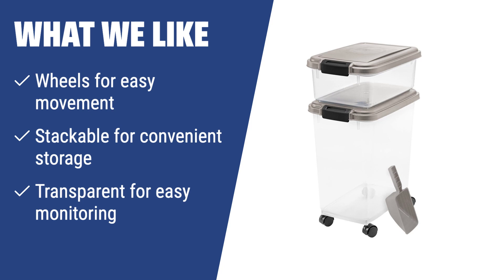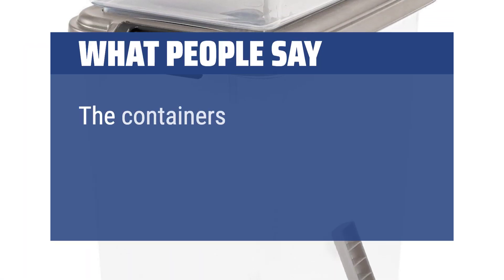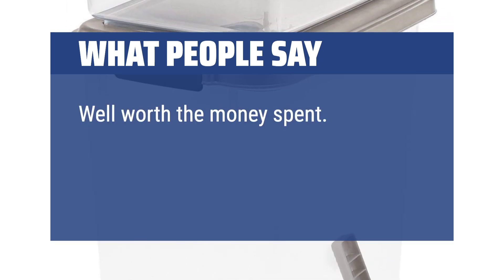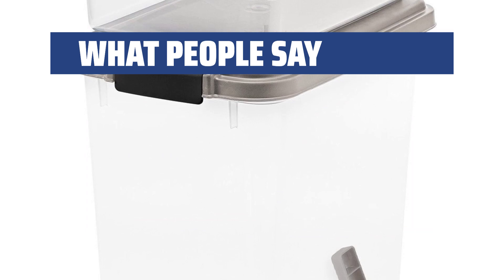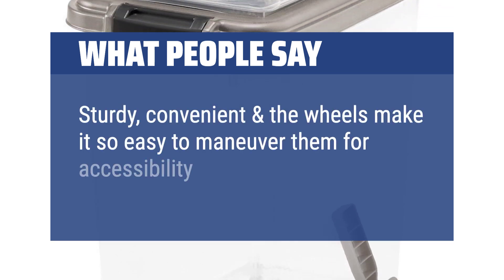Plus, the transparent containers let you easily monitor the food levels. The containers are easy to fill, easy to roll, and lock airtight — well worth the money spent. The wheels work great, the seal is great, and having the handy food scooper just sealed the deal. Sturdy, convenient, and the wheels make it so easy to maneuver them for accessibility and cleaning.